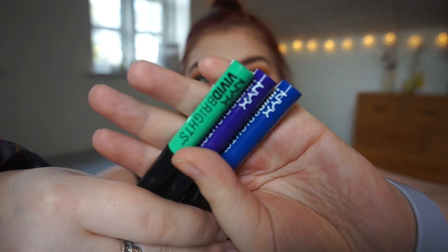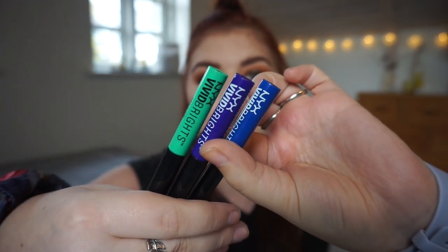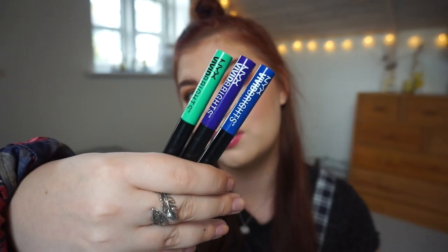It is the NYX Vivid Brights eyeliners — the green, the purple, and the blue. I had the purple in my whole collection project pan at the beginning of the year and really liked playing with some purple eyeliner. So I thought I'd play with the two others as well to get some use out of them. This is just one item until the end of the year, and I'm actually excited to be playing around with some color even though it is fall and winter time.